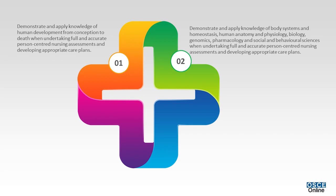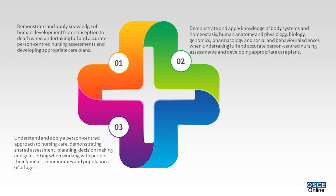Nurses demonstrate and apply knowledge of body systems and homeostasis, human anatomy and physiology, biology, genomics, pharmacology, and social and behavioral science when undertaking full and accurate person-centered nursing assessments and developing appropriate care plans.